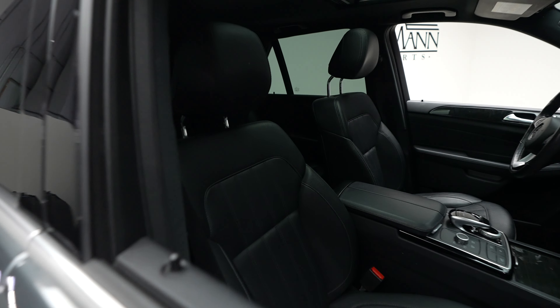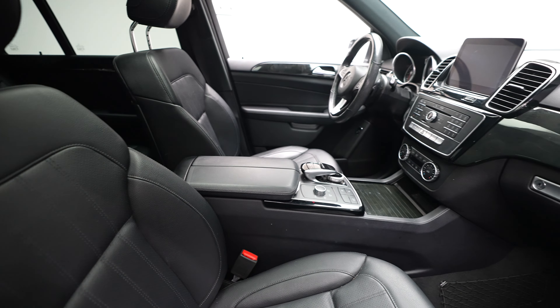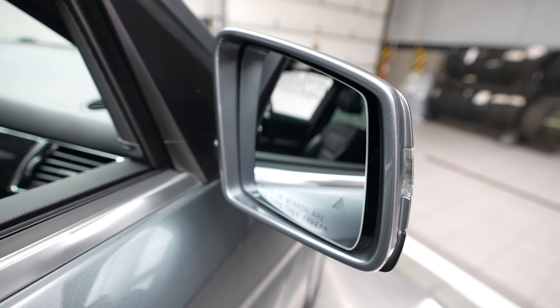Hi everybody, it's Dan from Feldman Imports, and today we have a 2018 Mercedes-Benz GLE 350 4MATIC. Today's vehicle for sale comes in a gray exterior with a black interior.